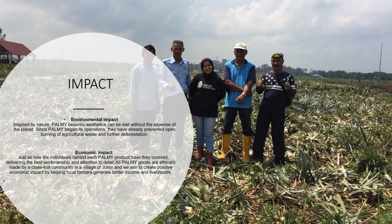Impact. Palmyr Malaysia is one of the companies that contribute to two types of impact: the first one is environmental impact and the second one is economic impact. By environmental impact, they are inspired by nature. Palmyr believe aesthetics can be met without the expense of the planet. Since Palmyr began its operation, they have already prevented open burning of agricultural waste and further deforestation. While for the economic impact, all Palmyr goods are ethically made by a close-knit community in a village in Johor and they aim to create positive economic impact by helping local farmers generate better income and livelihoods.